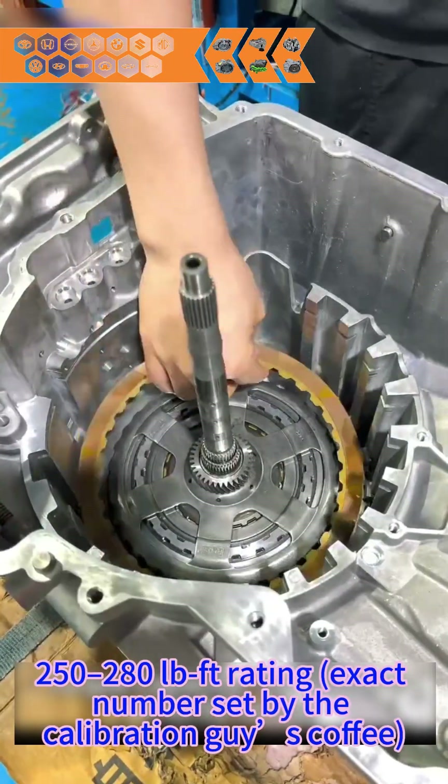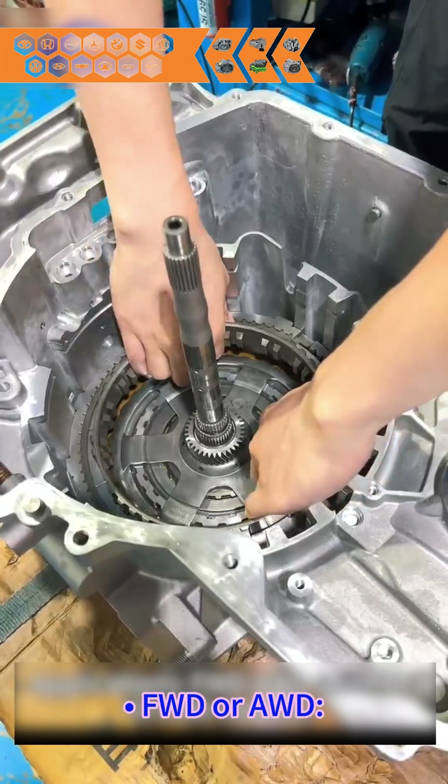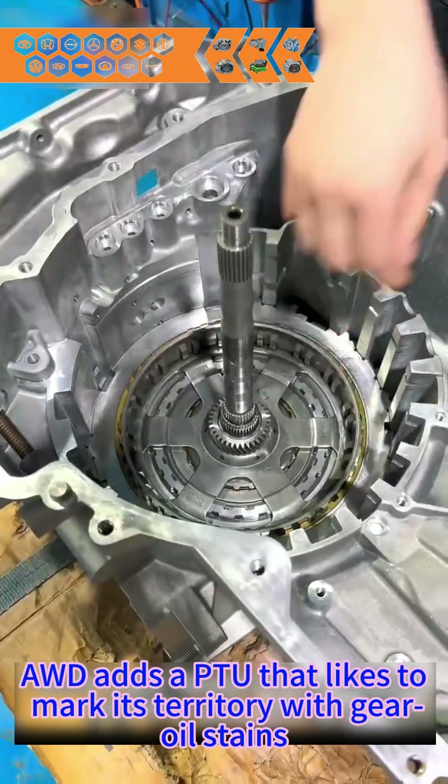250 to 280 pound torque rating — exact number set by the calibration guys. Comes in FWD or AWD. AWD adds a PTU that likes to mark its territory with gear oil stains.